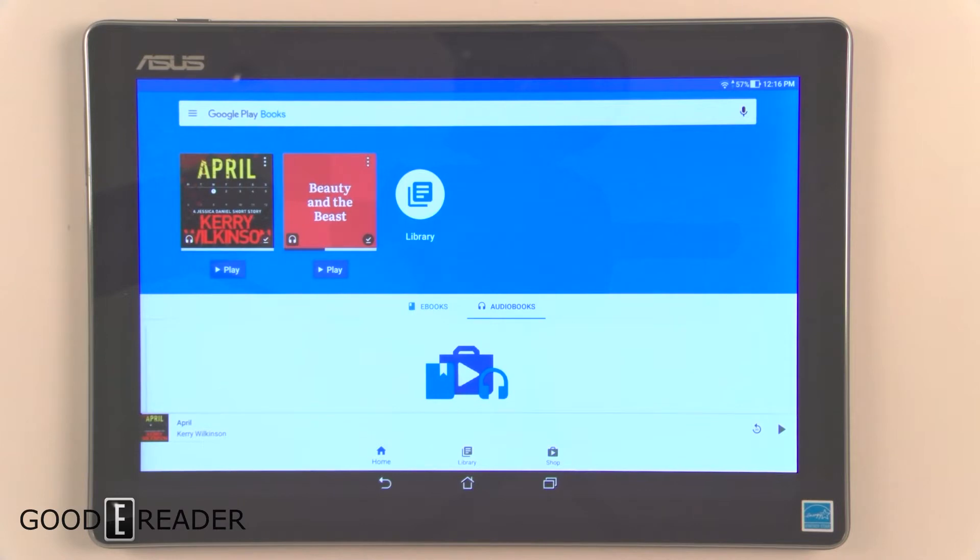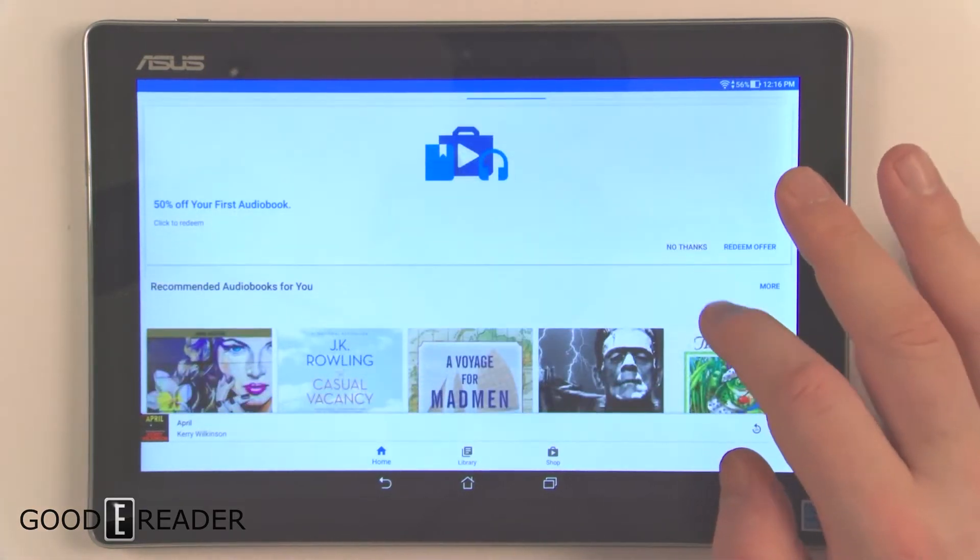Hey everyone, it's Michael here with goodereader.com, and today I'm going to give you an overview of the Google Play audiobooks app. We're using an Android tablet. Google just got into audiobooks about a week ago, and a lot of people are unaware of this — it launched in dozens of different countries. Audiobooks are both purchased and listened to in the Google Play Books app, and it also works with Google Voice Assistant as well as Android Auto, so people are receiving updates where they can access audiobooks in their car for commuting and road trips.